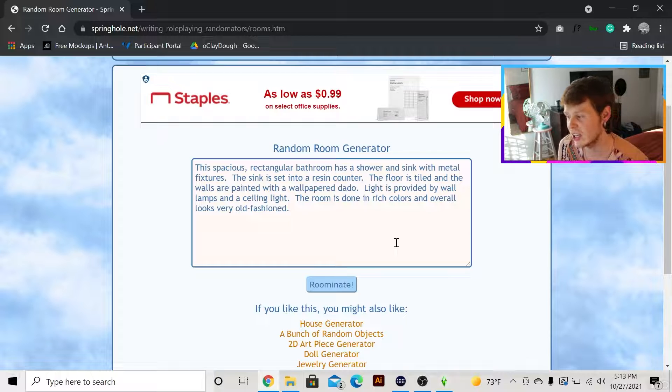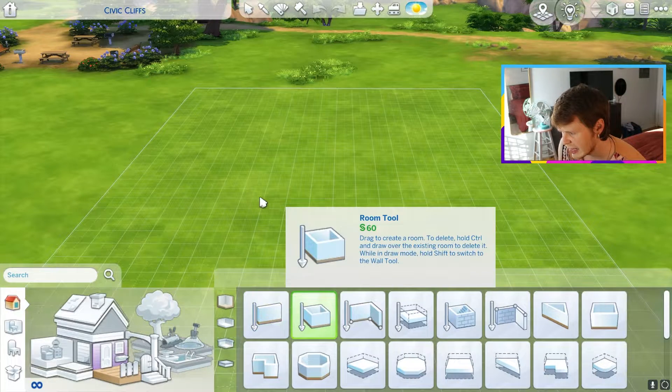This spacious rectangular bathroom has a shower and a sink with metal fixtures. The sink is set into a resin counter. The floor is tiled and the walls are painted with a wallpaper dado. Light is provided by wall lamps and a ceiling light. When this thing doesn't give me a ceiling light option and it just says wall lights, it is the darkest thing ever and it's so sad. The room is done in rich colors and overall looks very old-fashioned. That could actually be really fun. I'm excited, I think.